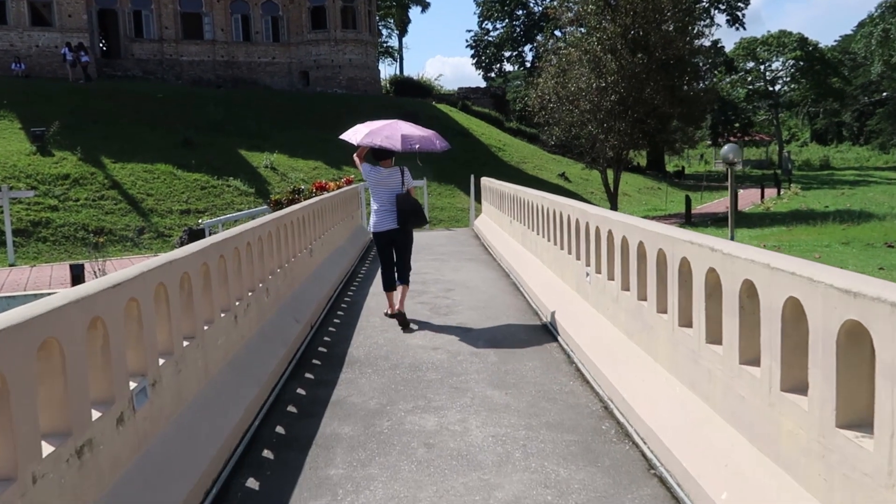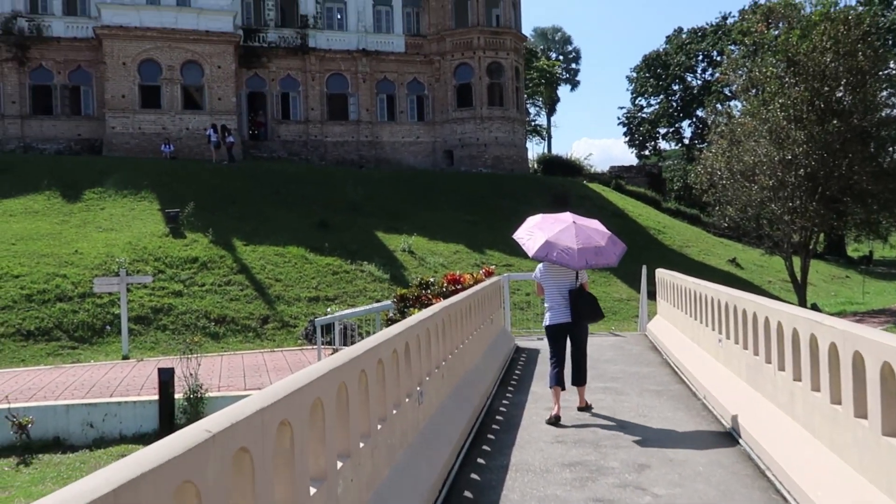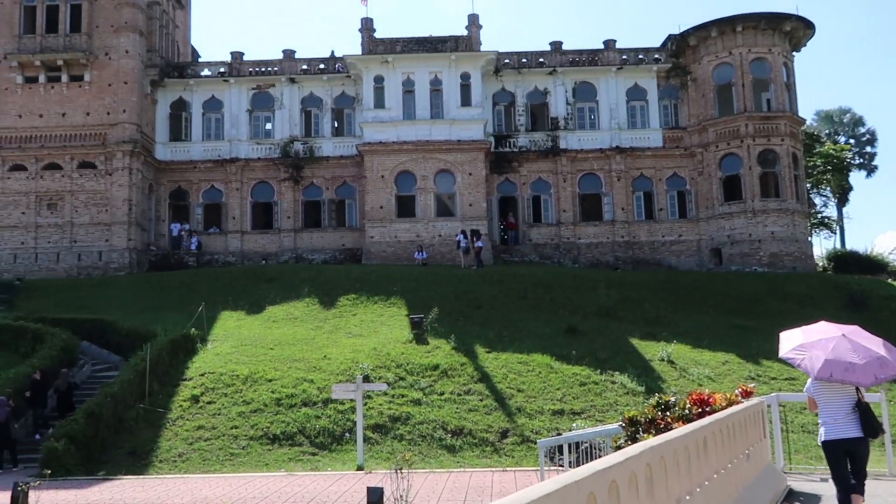Walking down this path — really nice. And look at it guys, Kelly's Castle.